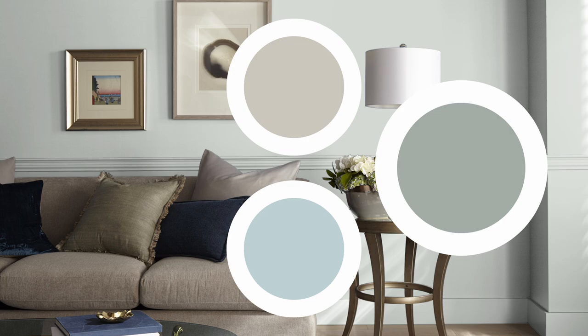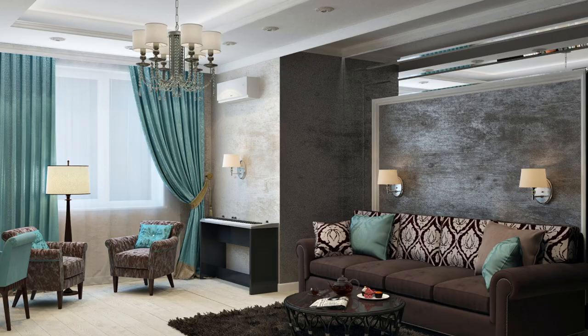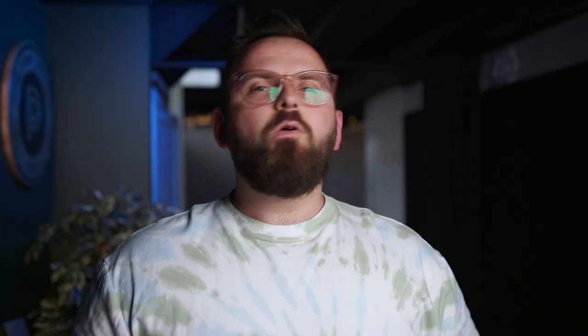My goal, like in every episode of Color Quickie, is to break down this color's details on a more technical level, give you some trim color options, and then I'll give you some color pairings at the end — a beautiful color palette that will be rounded out with some neutrals and an accent color. So whether you're looking for a more contemporary, sleek, cool gray, or you're curious about this color in particular, I'm going to get right into it because I really like this color.